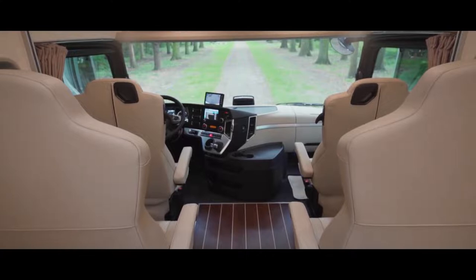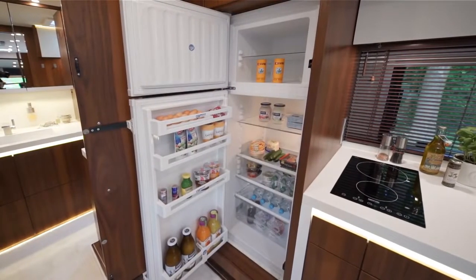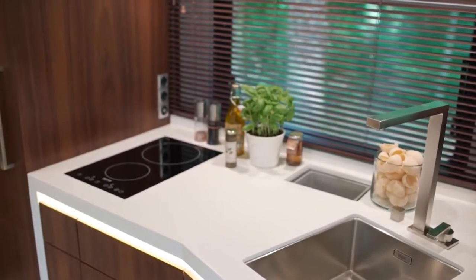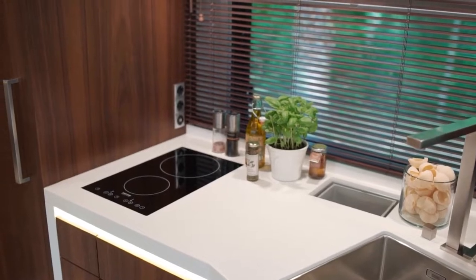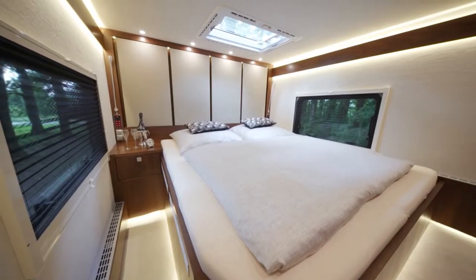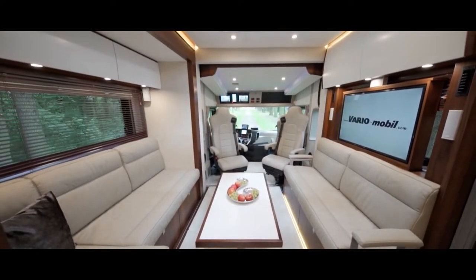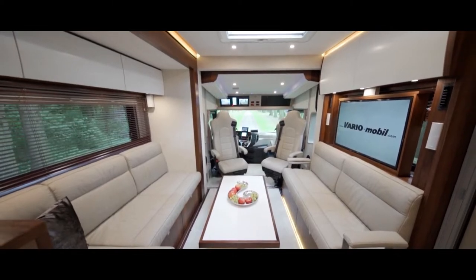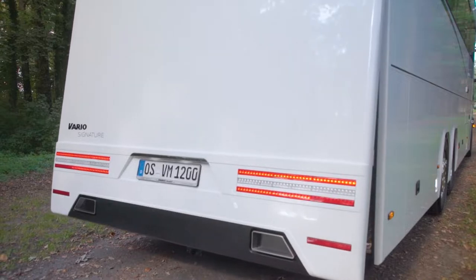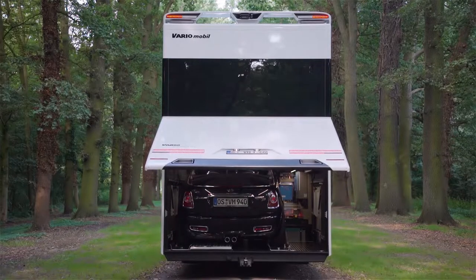The interior takes care of all necessary comforts as well, with a large 190-liter fridge and an induction cooker. The interior also has two drop-down beds above the driver's seat, along with a rear master bedroom, adjustable ambient lighting, and a Bose audio system throughout. There is also a carport at the bottom behind the RV, large enough to house a Mercedes or Porsche.